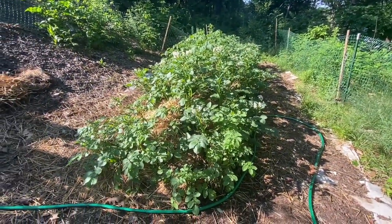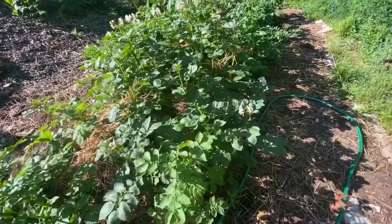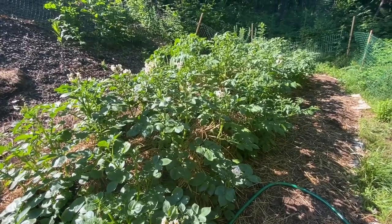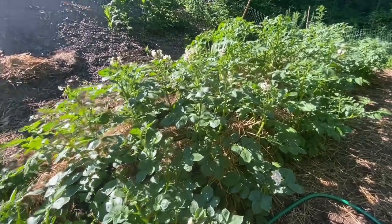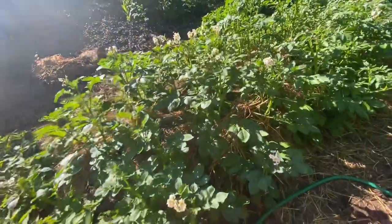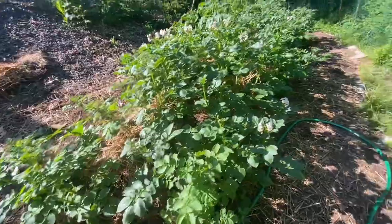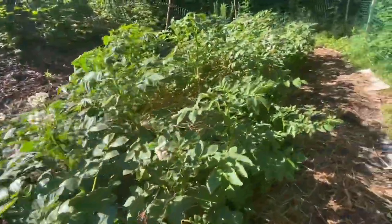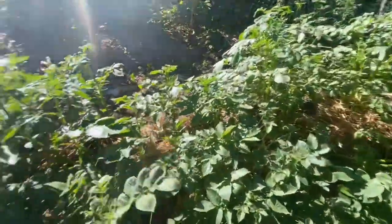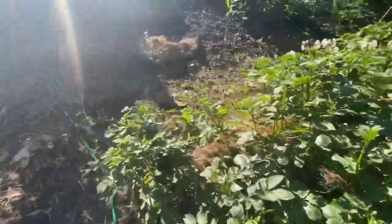And then here is the potato patch — it's starting to flower! I've been hilling it up and it's doing so great. I cannot wait to dig into this and see what's underneath. Once you see flowers, usually just a couple of weeks after they die back, you can start harvesting. Not all of them are flowering yet but it won't be long — and I'm going to record it.